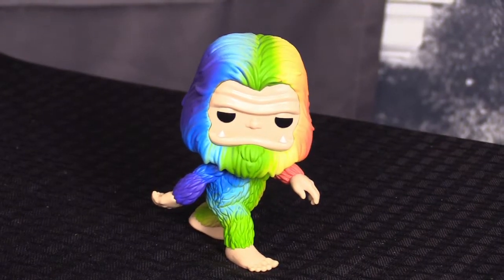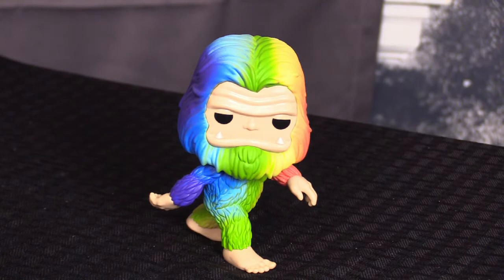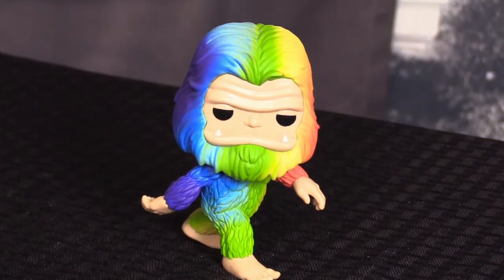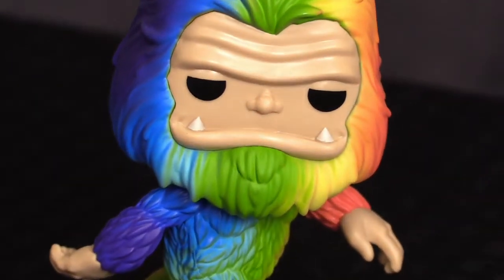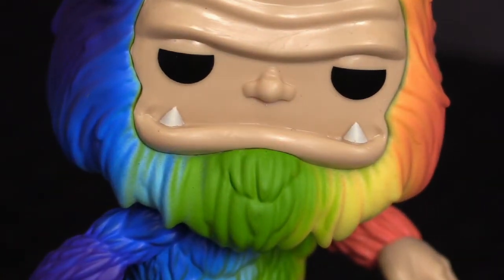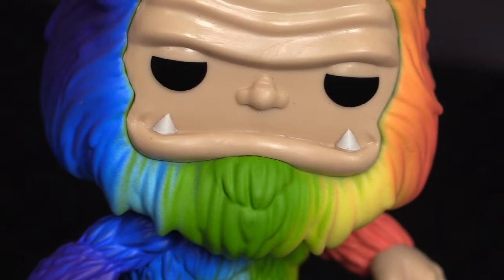Let's start off with this little gem — it is the Bigfoot rainbow colored. I'm not a big fan of rainbow colors but he seems to be really popular. I already have plans to trade this for something else, but he's all right. The other Bigfoots I think are a lot better looking.